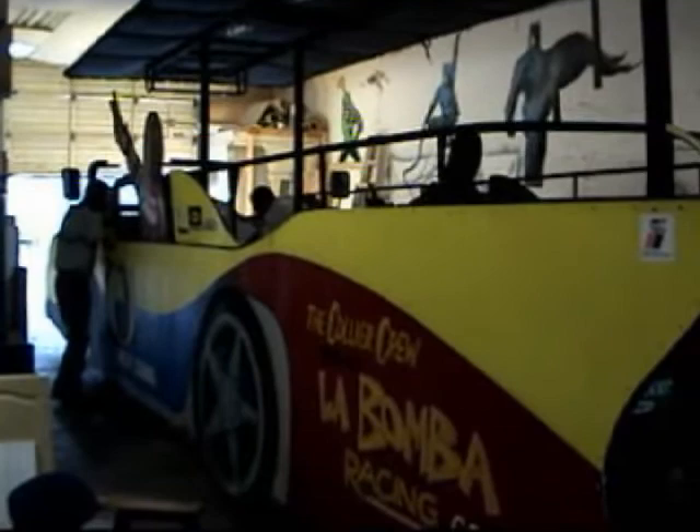Here we are, we made it to Ed's shop. Just back here — the throttle cable let go on the way over, but these guys are working on that as we speak.